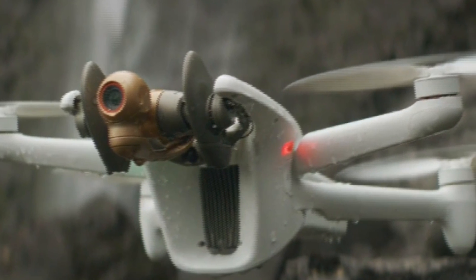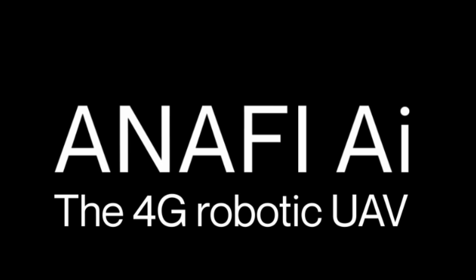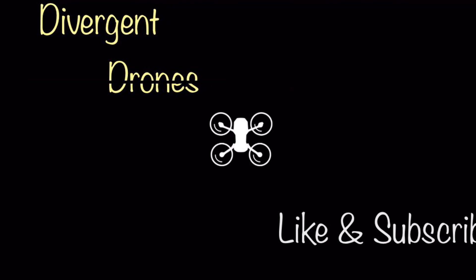Parrot has really stepped up their game with this one. They've raised the bar for drones for 2021. As soon as we know how much this drone will cost, we'll let you know. Stay tuned for more updates — I'm sure there's more to come. Thanks for watching and don't forget to like and subscribe.